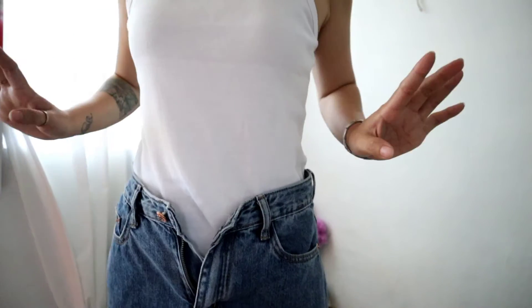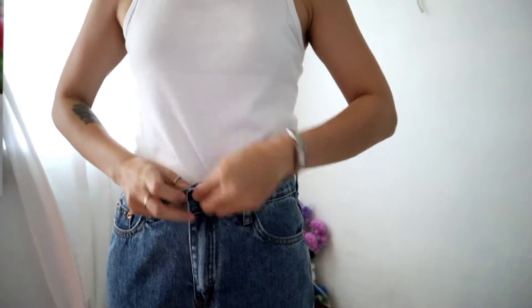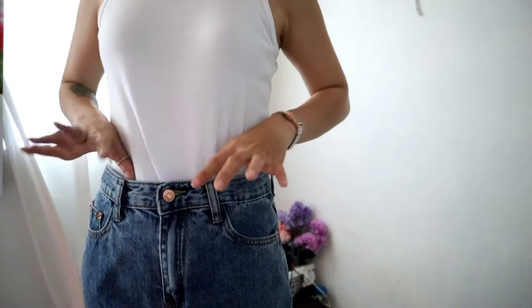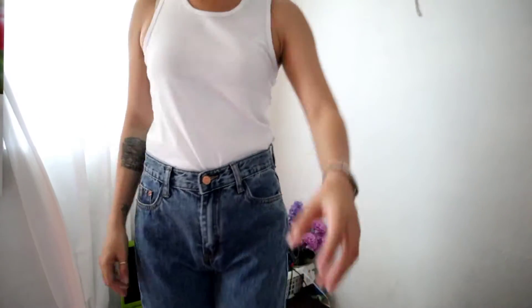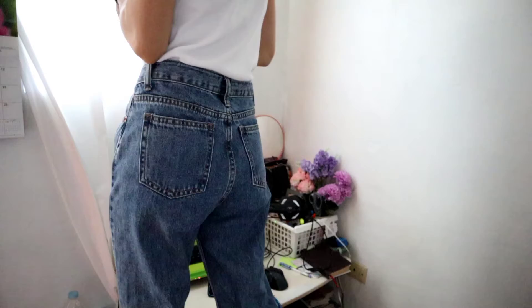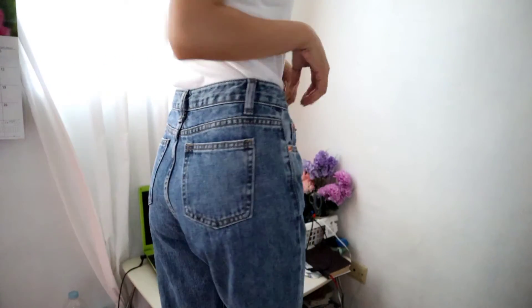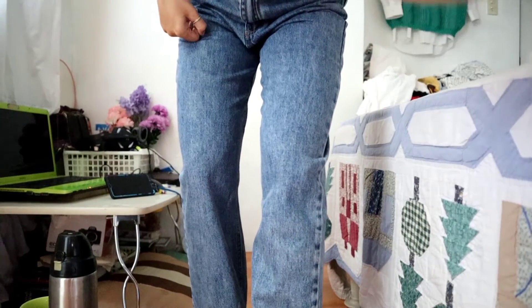Okay, so this is the last pair of jeans and we'll see if it's going to fit. Here we go — that is really perfect, there's some space too. Not so bad! That's cute.